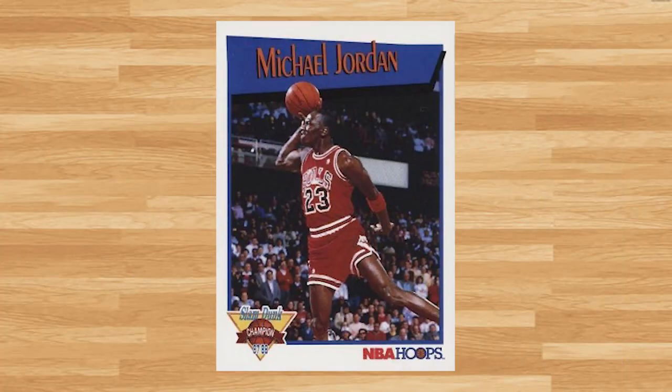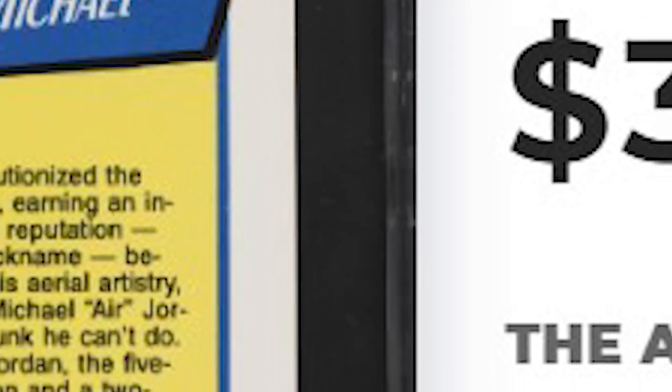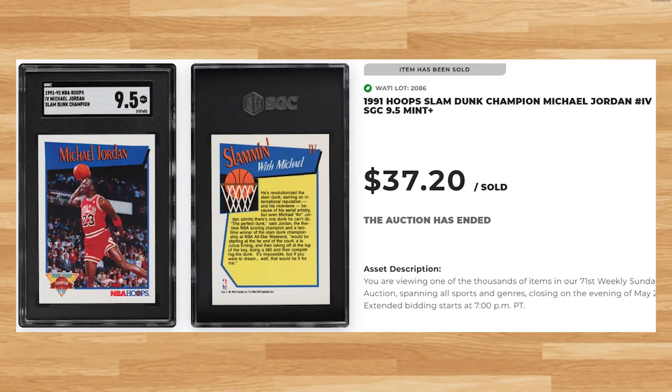Up next at number 13 is this 1991 Hoops Slam Dunk Champion. This was an SGC 9.5 and it sold for $37.20. This price is on the higher end of the two previous SGC 9.5 comps I found of this card from 2023, but far off from Beckett 9.5s which have been going for around $90 in 2023.